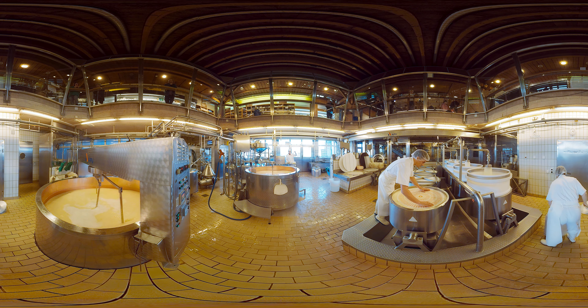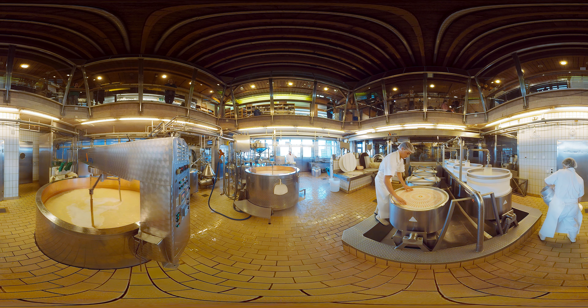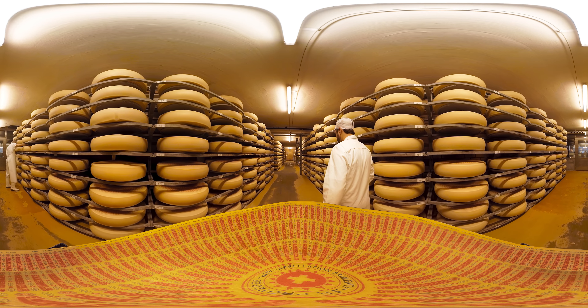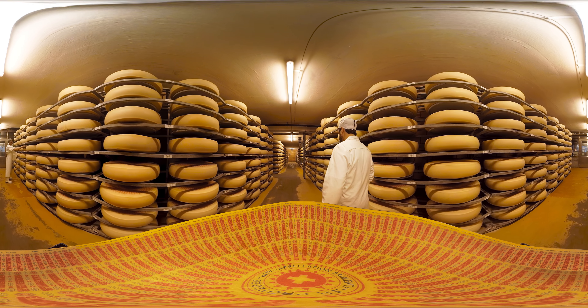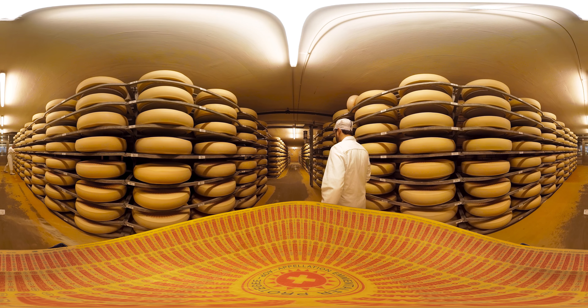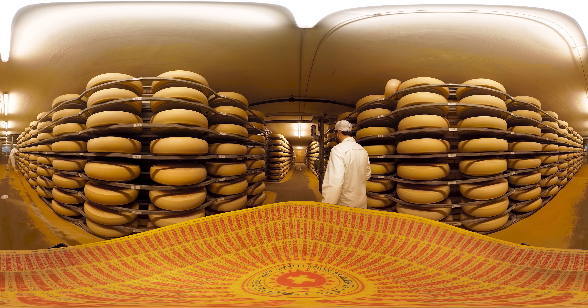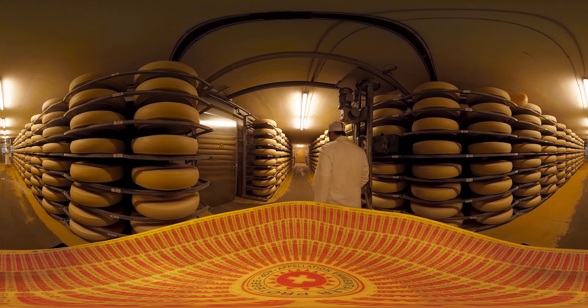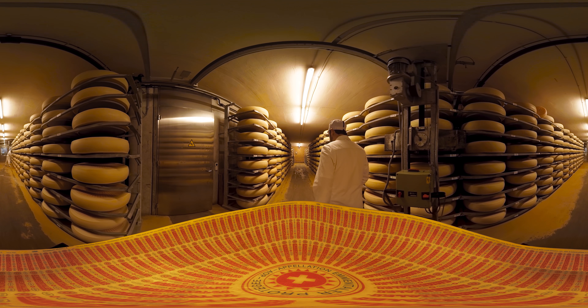The brand is used to trace the Emmentaler AOP right back to its production site and point of origin. The cheese is then pressed for 18 hours and placed in a brine bath for 48 hours. Now the Emmentaler AOP is left to mature. In the first cellar, our Swiss original matures at 22 degrees for 8 to 12 weeks. This is also the point at which the world-famous holes begin to form and the legendary nutty mild flavor is conjured up.